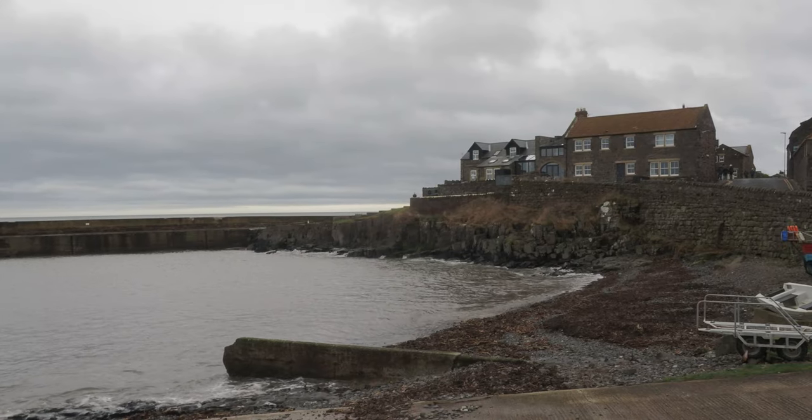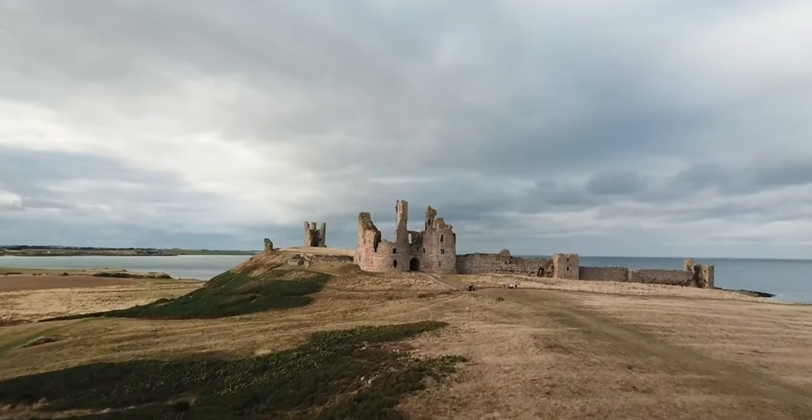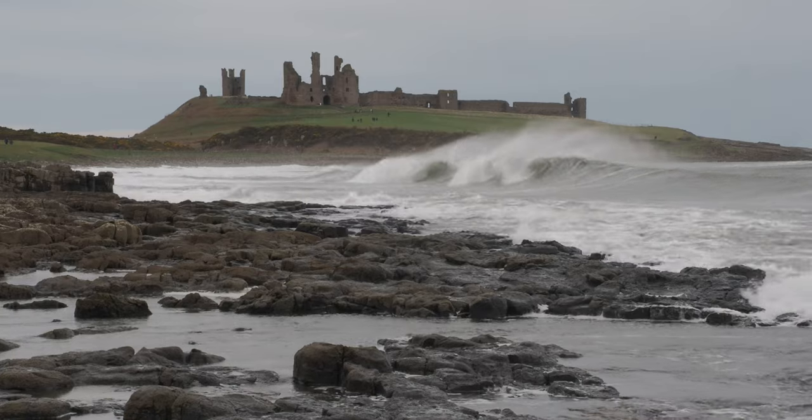I'm at the end of the harbour jetty and Dunstanborough Castle is behind me — it's magnificent in the distance with the waves crashing against the rocks. It looks fabulous. I'm going to take this picture here now and put it up straight away and let's show you what it looks like.